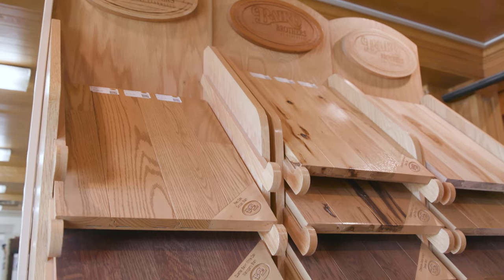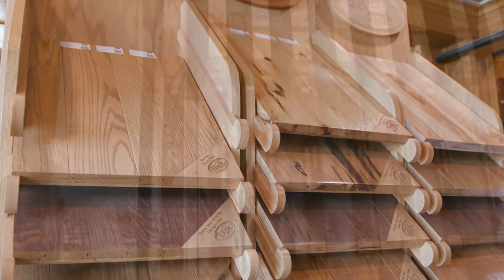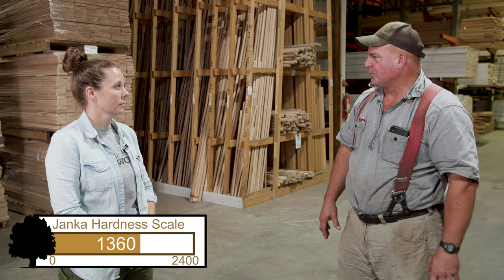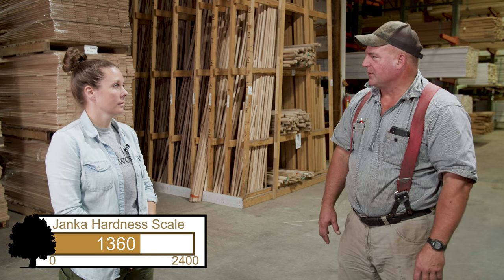Are you seeing white oak sold more for flooring, for cabinetry — where are people using it? In our business, probably our biggest increase in demand has been in flooring. You're seeing a lot more white oak doors go out. The trim, yes, but not as much. The flooring would be number one and the doors coming in behind there.